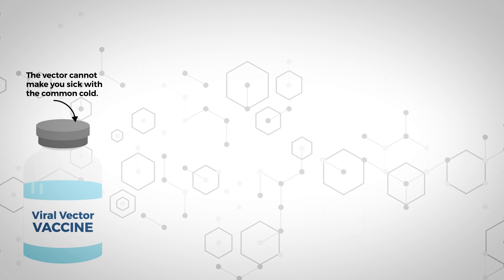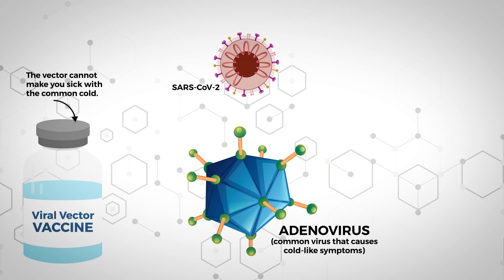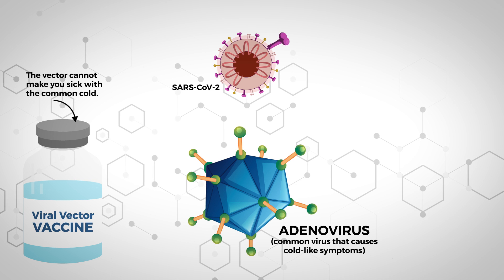The difference between the messenger RNA vaccines and the viral vectored vaccine — the viral vectored vaccine is Johnson and Johnson — is what the carrier is. With the messenger RNA vaccines, the carrier is the lipid nanoparticle. With the Johnson and Johnson vaccine, the carrier is a human adenovirus, and the passenger to that adenovirus is the spike protein DNA code. It's really the carrier that's different, but the end pathway is the same: tell the body to make an immune response against the spike protein.